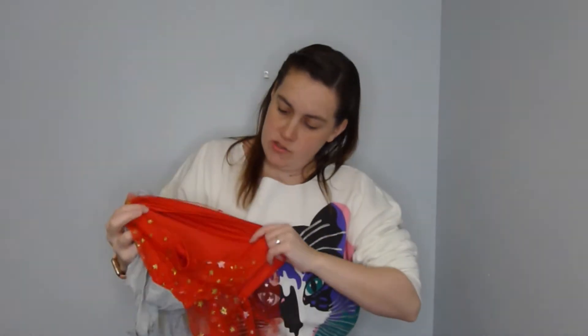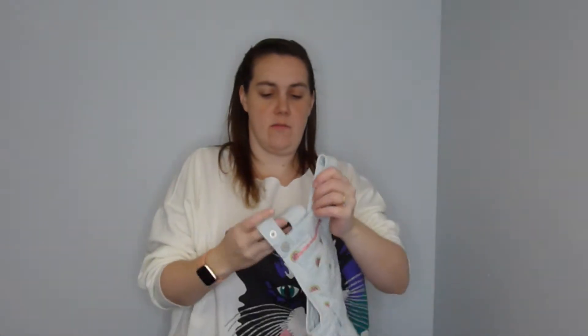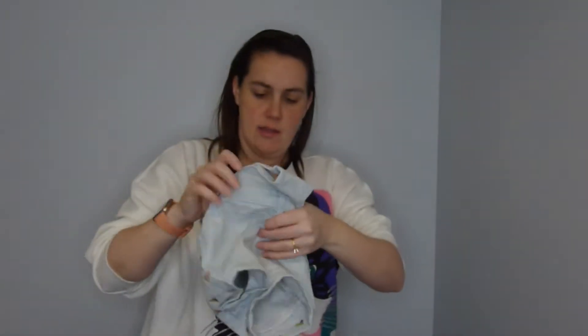Next is children's. I wasn't sure if I was going to give this to my niece, but it's a super cute Minnie Mouse little skirt dress. Also Oshkosh overalls, very cute. And these adorable watermelon print little overall shorts from Children's Place — actually new with tags. I can't believe someone would pay $30 for a pair of overall shorts.